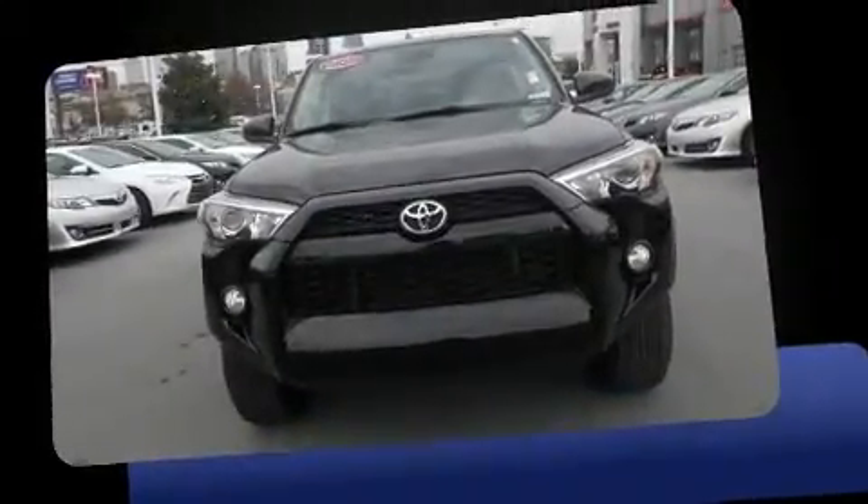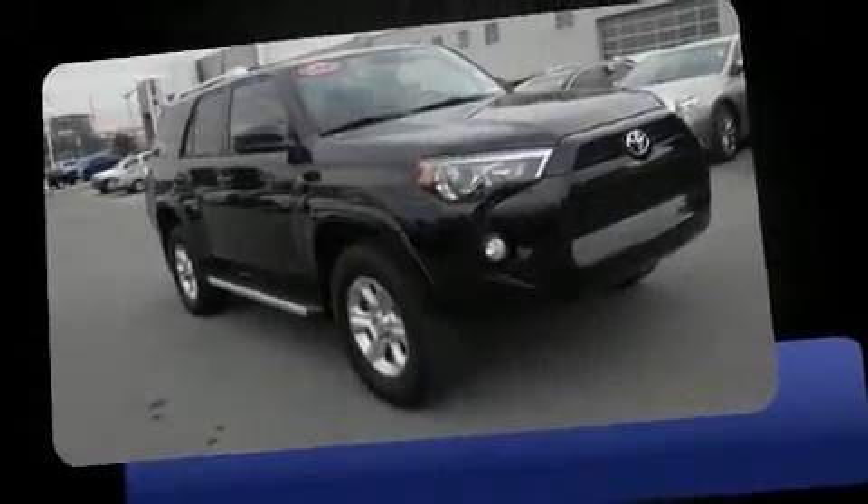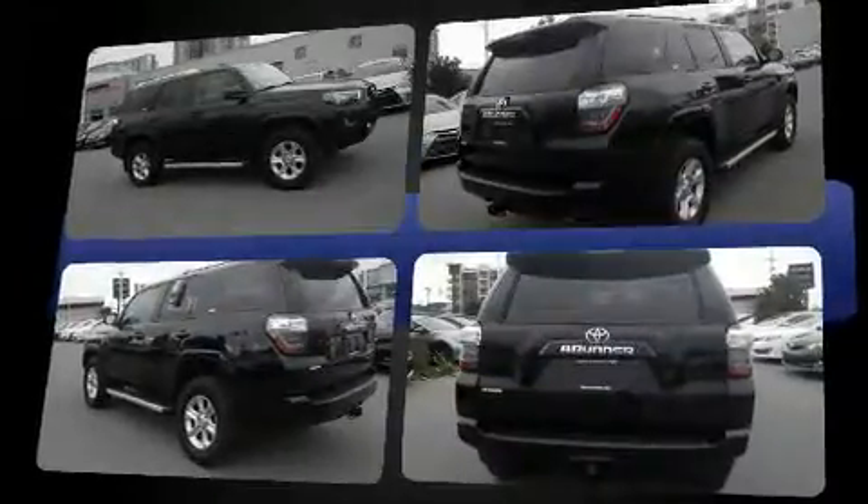Outstanding design defines the 2015 Toyota 4Runner. With just over 30,000 miles on the odometer, this four-door sport utility vehicle prioritizes comfort, safety, and convenience.